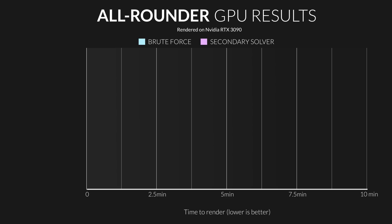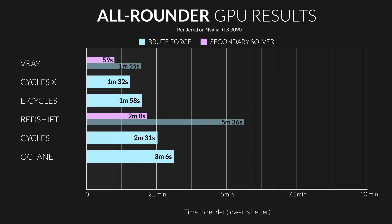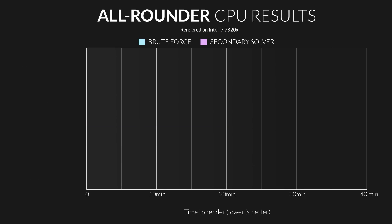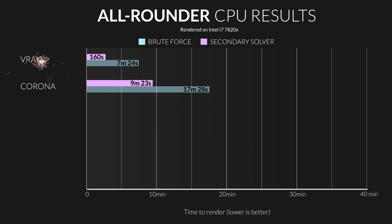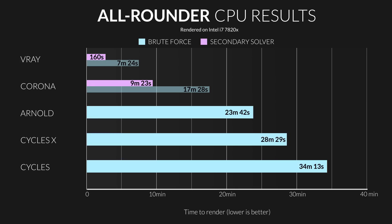In the GPU category, the winner of the big all-rounder test was V-Ray, beating out all other engines by a considerable margin. Then Cycles X — very promising — then E-Cycles, followed closely by Redshift, then Cycles, then Octane, and then LuxCore lagged way, way behind. In the CPU test, V-Ray took the win again, with Corona taking almost four times as long, then Arnold more than twice that, and finally Cycles in last place by a considerable margin.